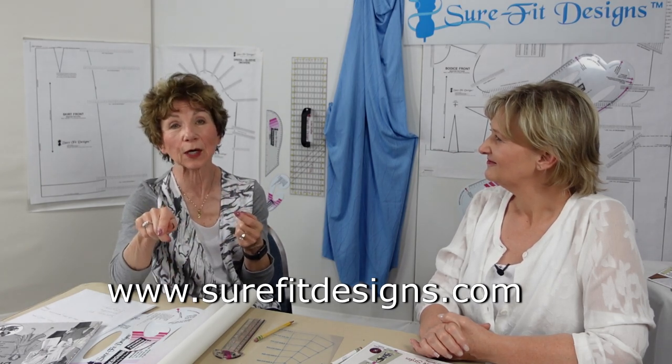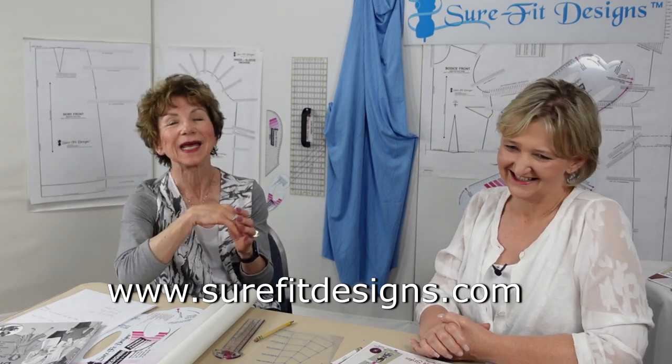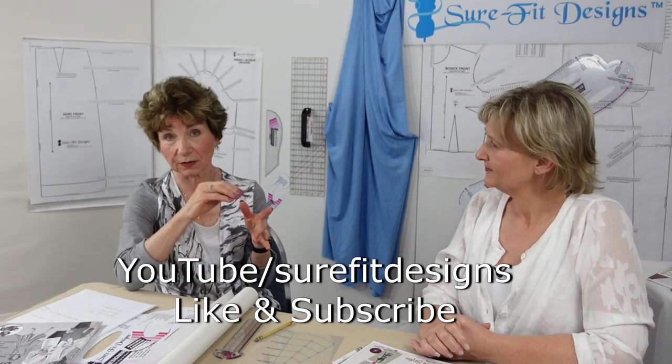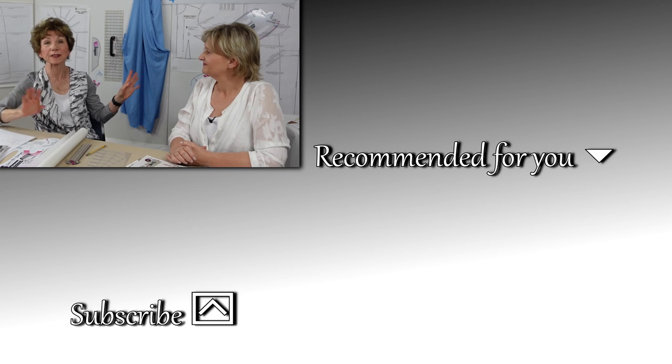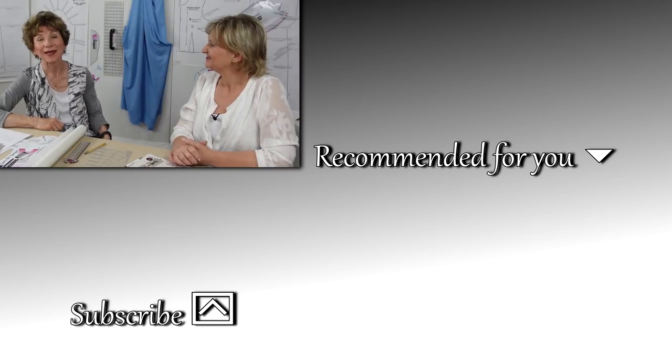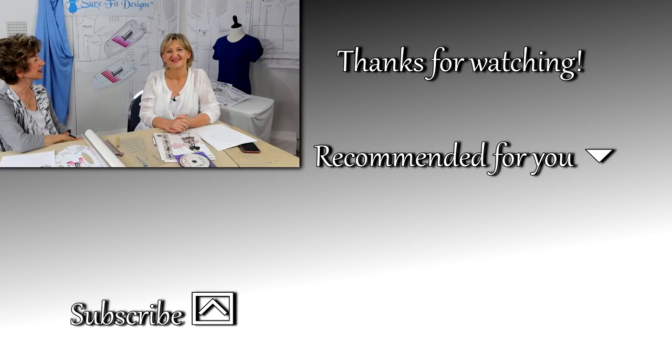We hope this FAQs video has helped you know a little bit more about Sure-Fit Designs and how it can benefit your pattern fitting, sewing, and designing. We'd like to invite you to join our Sure-Fit Designs community in three easy steps: sign up for the newsletter at surefitdesigns.com for free gifts; like and subscribe to the YouTube channel; and if you're on Facebook, join our private Facebook group where participants from all over the world share photos of what they've made. Thank you so much for watching and we hope to see you in the next video. Bye-bye!